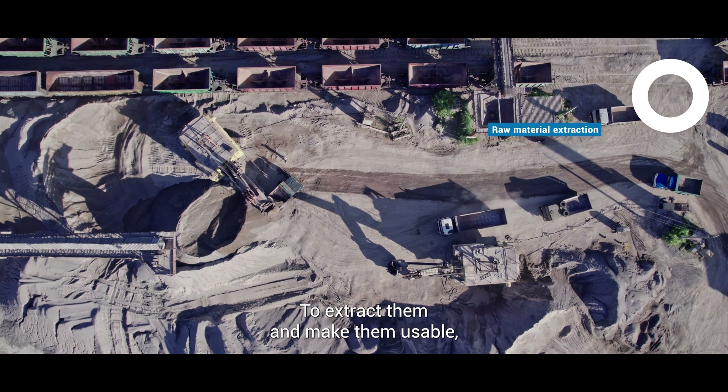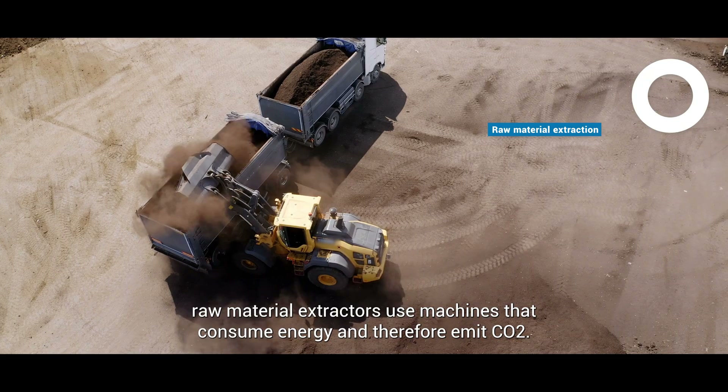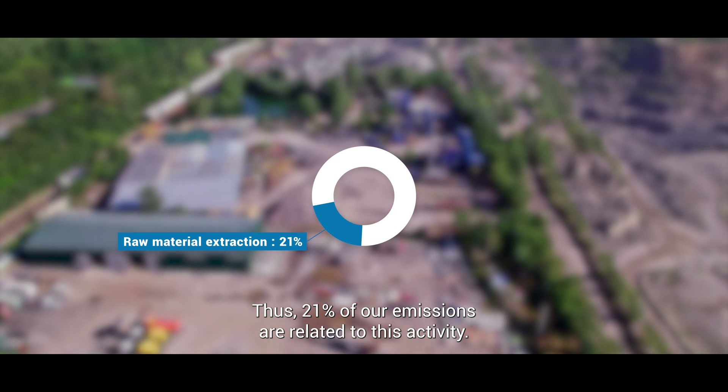To extract them and make them usable, raw material extractors use machines that consume energy and therefore emit CO2. Thus, 21% of our emissions are related to this activity.